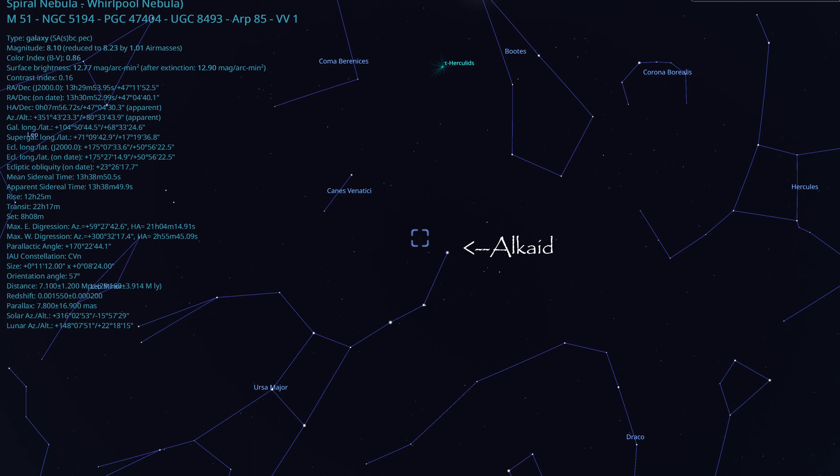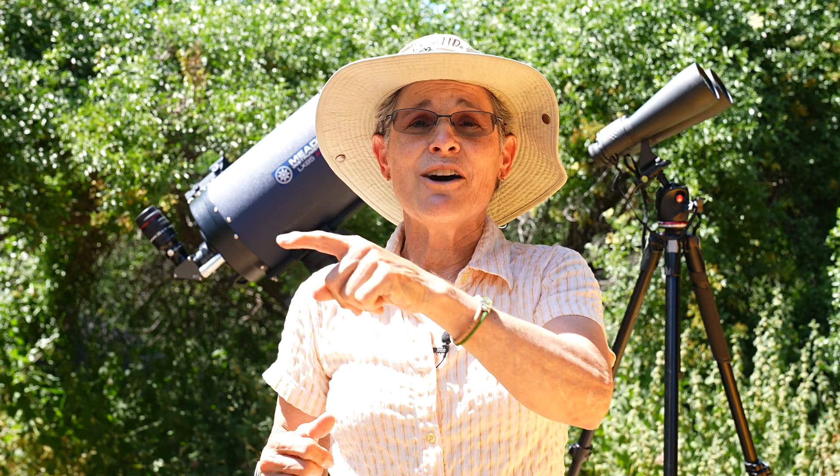M51, or Messier 51, also known as the Whirlpool Galaxy, can be found in the constellation Canes Venatici, although it's very close to the Big Dipper. Finding the Big Dipper is the best way to find M51. Locate the last star in the handle of the Big Dipper, Alkaid, and it's three and a half degrees southwest of Alkaid — that's where you'll find the Whirlpool Galaxy. As Stephen Tonkin says, think of a big L made by drawing a line from Mizar to Alkaid, and then a line from Alkaid making the bottom of the L, and M51 lies at the toe of that line.